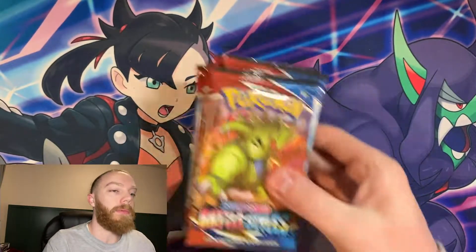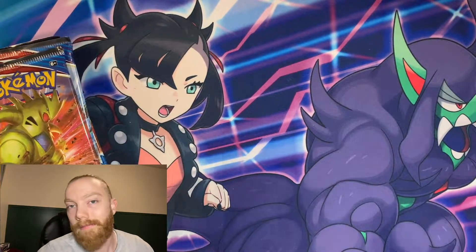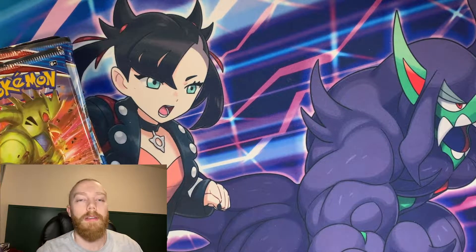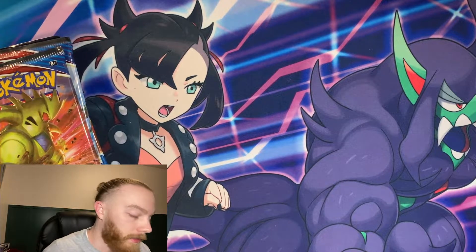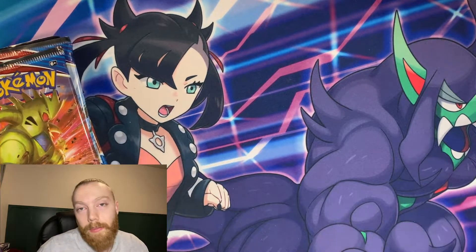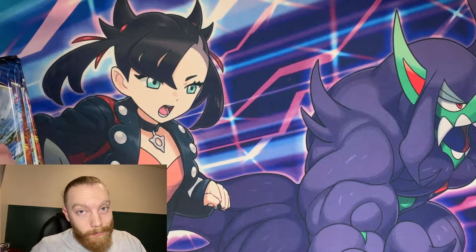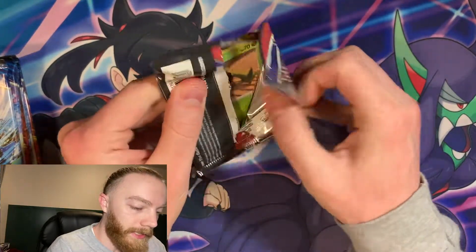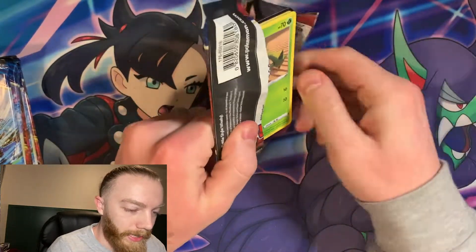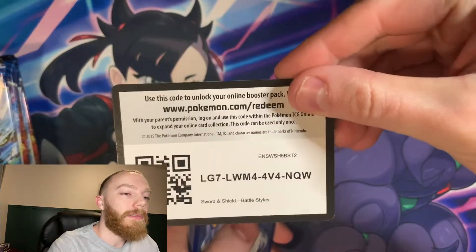Yep, it is eight packs. I actually paid a little bit more than retail for this box, but honestly with how things are going right now with cards, you're just trying to get them. I spent an extra little bit — not gonna tell you how much — but it was worth it. All right, let's finally dig in and see what we can get from the new Battle Styles booster packs.